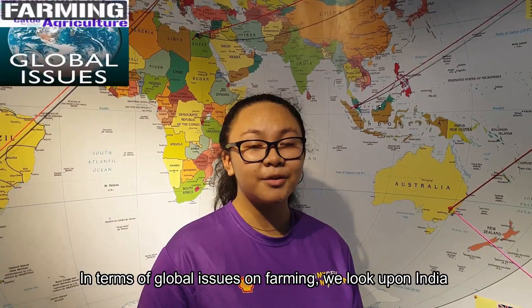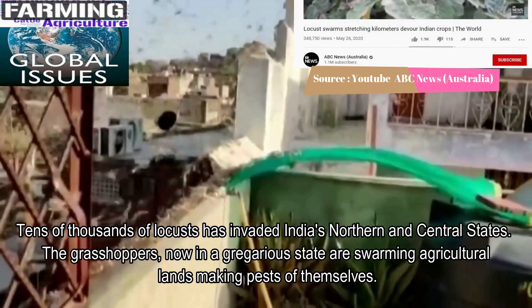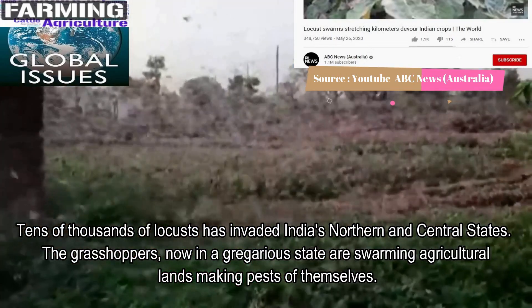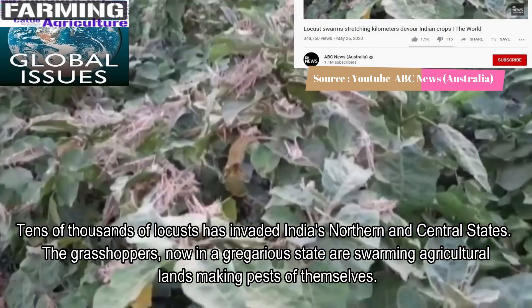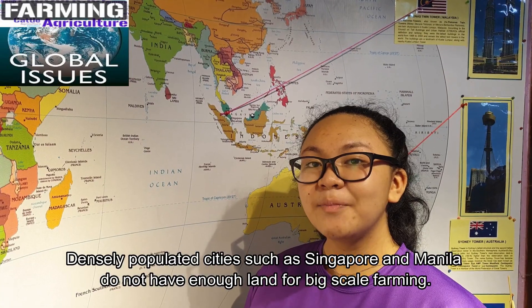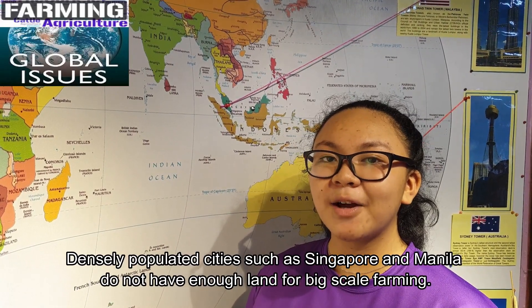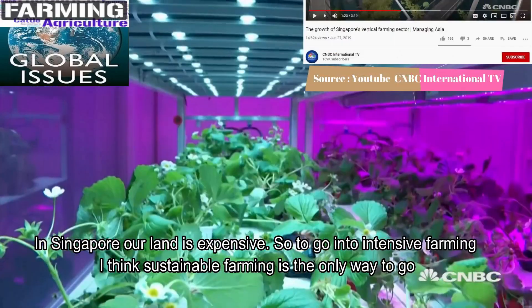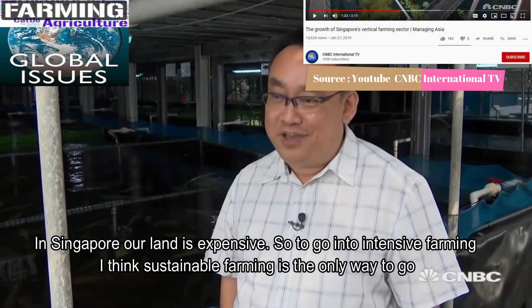In terms of global issues on farming, we look upon India. Tens of thousands of locusts have invaded India's northern and central states. The grasshoppers, now in a gregarious state, are swarming agricultural lands, making pests of themselves. Densely populated cities such as Singapore and Manila do not have enough land for big-scale farming. In Singapore, land is expensive, so to go into intensive farming, sustainable farming is the only way to go.